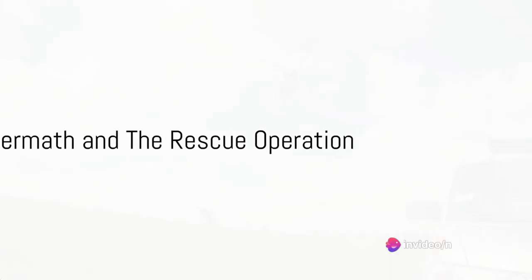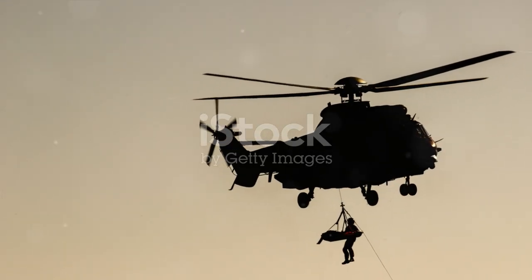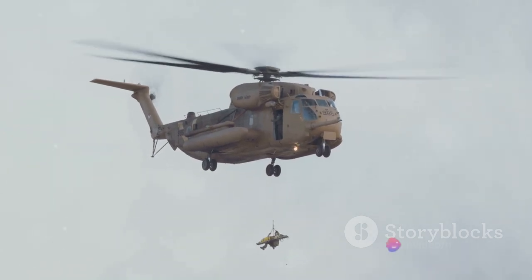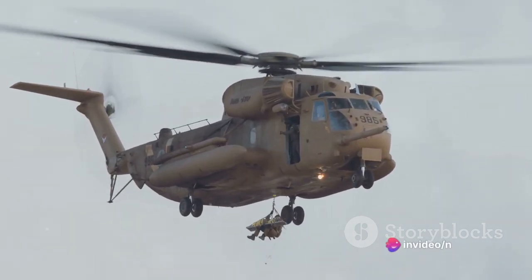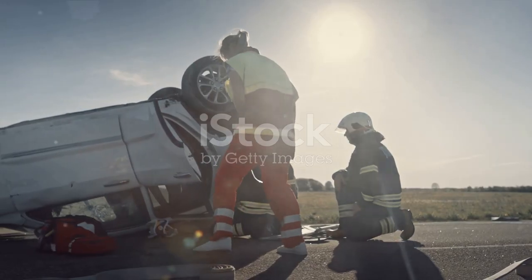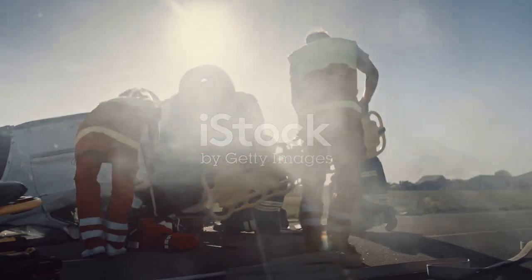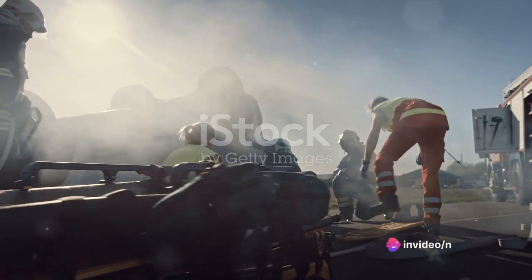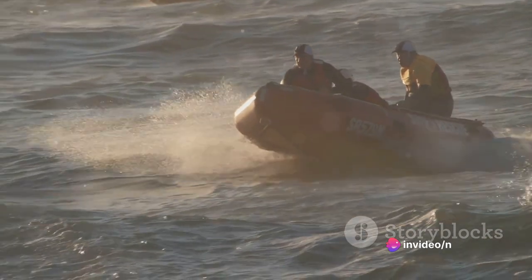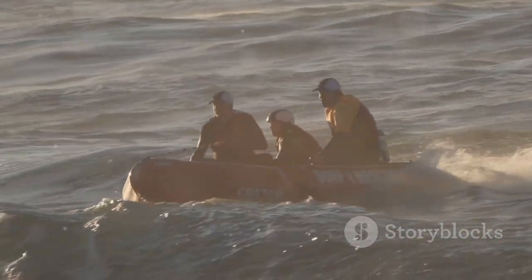But what about the rescue operation? Could more lives have been saved? The rescue operation following the crash of Kenya Airways Flight 431 garnered criticism for its inefficiency. Every tick of the clock is crucial in the aftermath of such a disaster and the slow pace of the operation was lamented by many. The rescue operation was faced with a myriad of challenges. First and foremost, there was a distinct lack of maritime equipment. The sea can be a treacherous and unpredictable place, and without the necessary tools, the rescuers were left ill-equipped to navigate the turbulent waters and locate survivors.